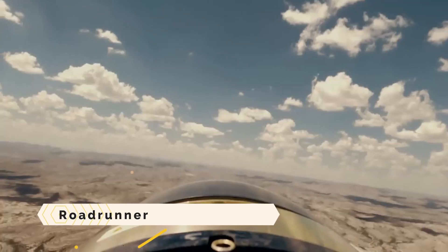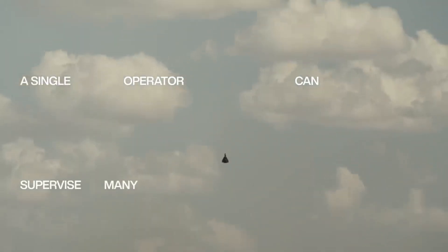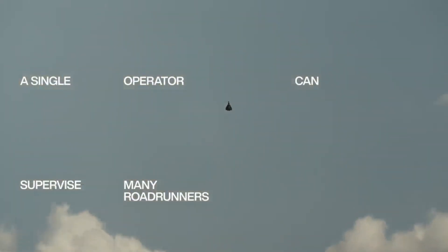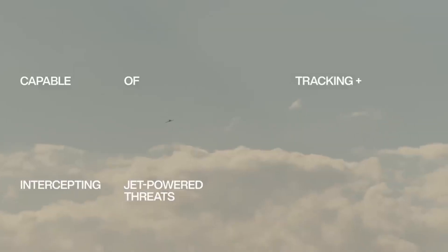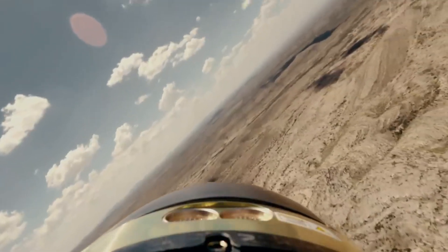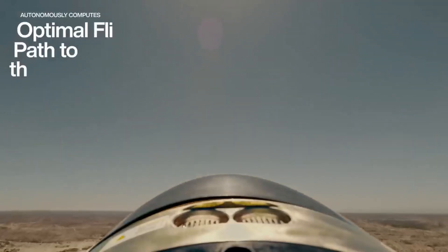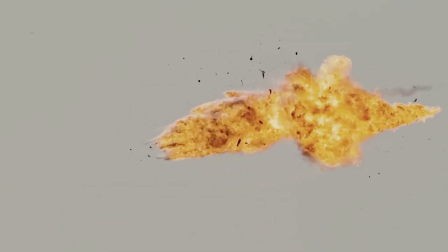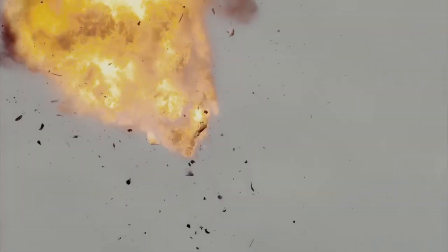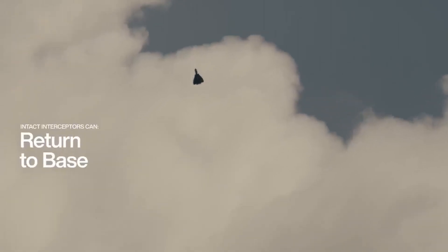Roadrunner: a new type of flying aircraft capable of flying through the air like a jet and landing like a helicopter. It is a highly intelligent and nimble air vehicle that can either be piloted by a human operator or flown autonomously with the assistance of artificial intelligence. It can transport a variety of payloads for missions including warfare, surveillance, and reconnaissance. Roadrunner can reach speeds of more than 900 kilometers per hour and perform maneuvers requiring high g-force.